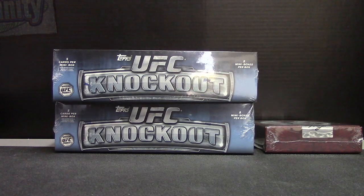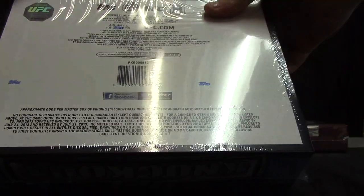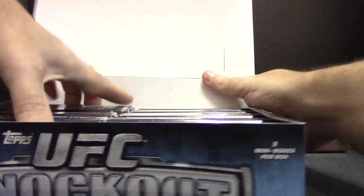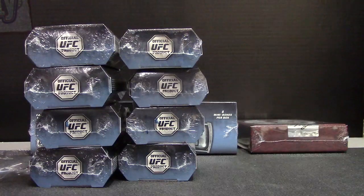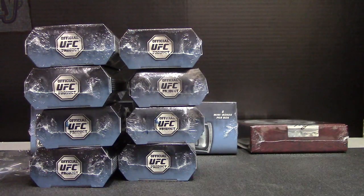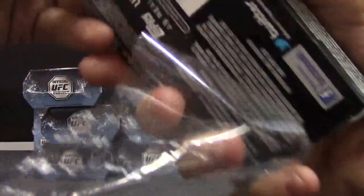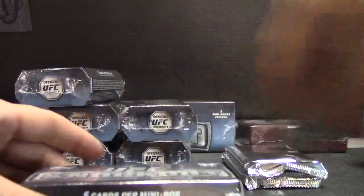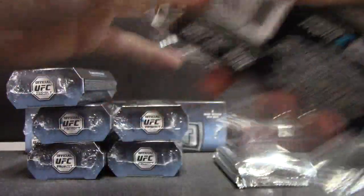Actually, I think I have another case here somewhere. Alright. Here's the hard part, getting all the packs out. This was box number 58. Is this camera too high? I'll set it back up in a second. One, two, three.